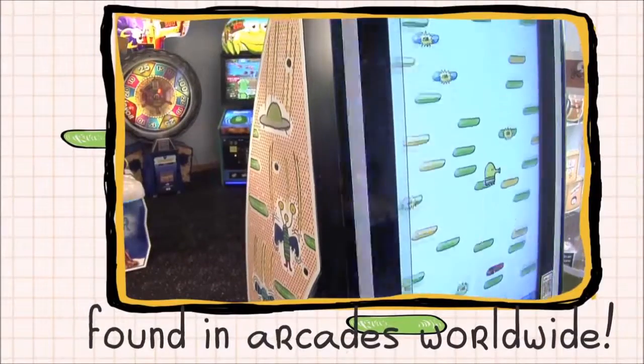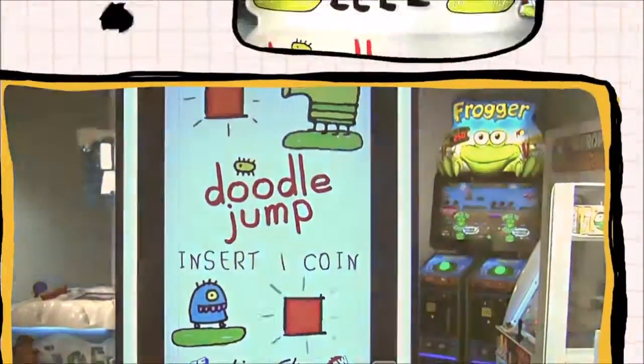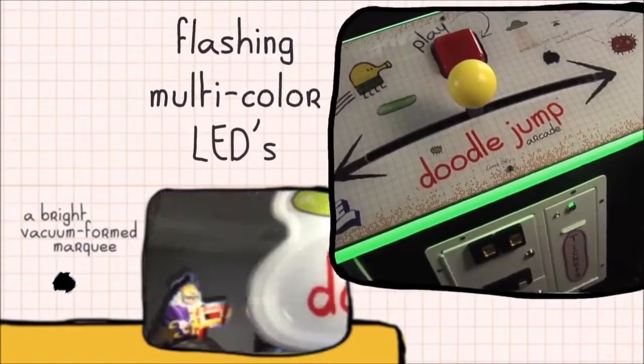Doodle Jump Arcade is brilliantly displayed on a vertically-mounted 42-inch high-definition monitor, accompanied by a bright vacuum-formed marquee and complemented by flashing multicolored LEDs.